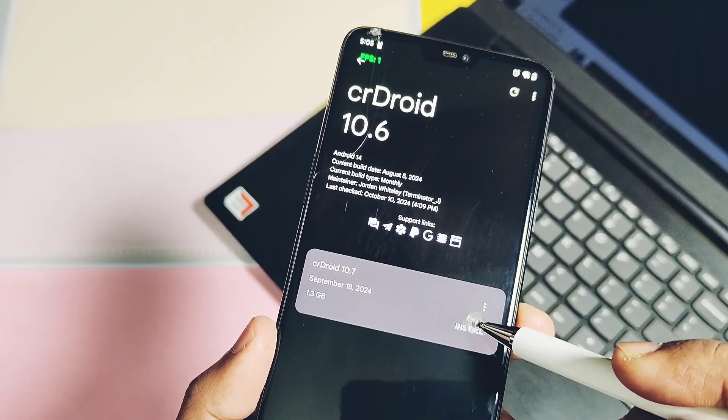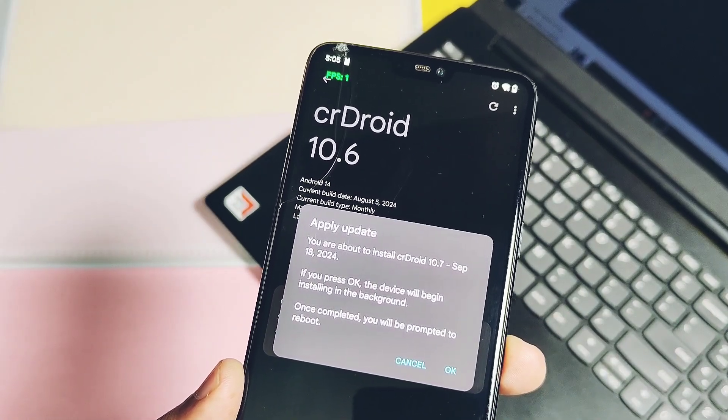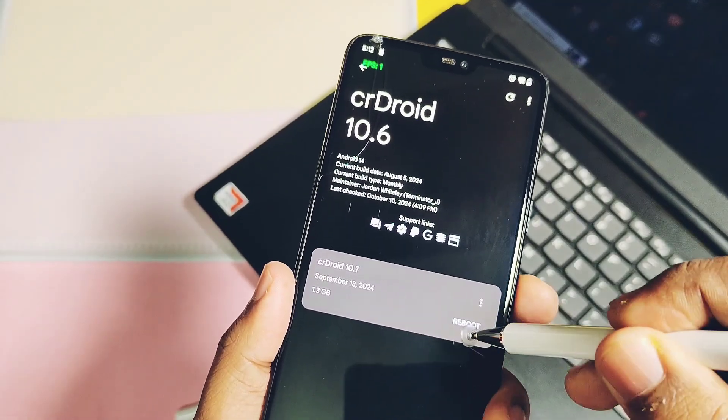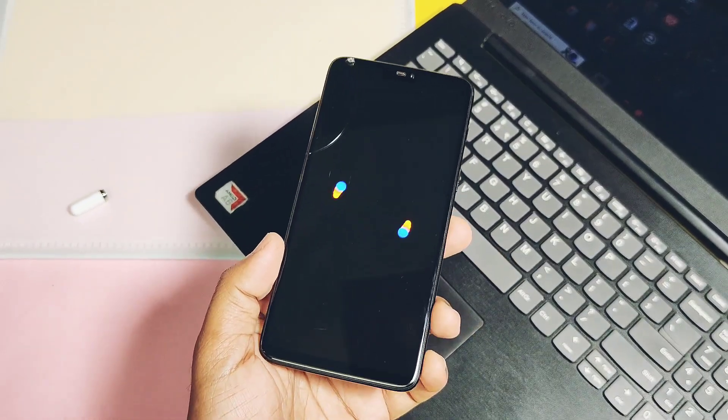You just have to tap on Install, and the rest — downloading and installation of the software — will be done automatically without booting your device into recovery. Once done, we just need to tap Reboot, so our device starts to reboot into the new crDroid 10.7.